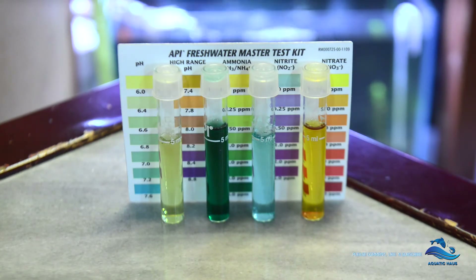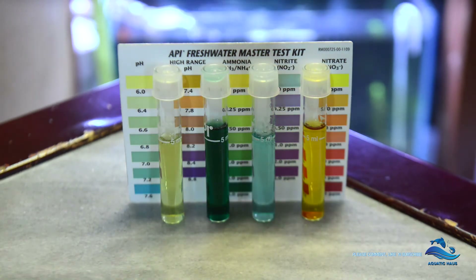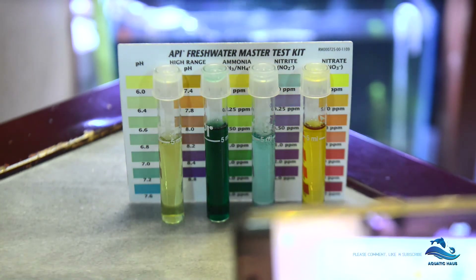So what I'm going to do now is a 90% water change just to get rid of the excess ammonia and the nitrate.